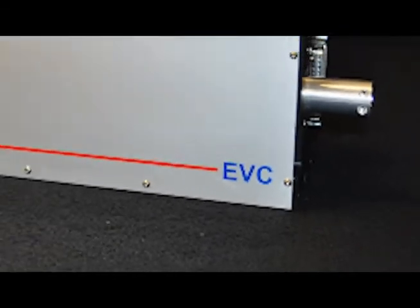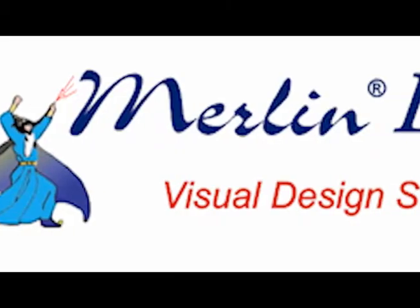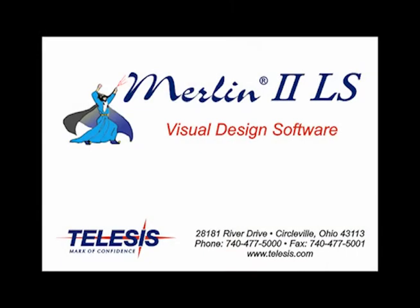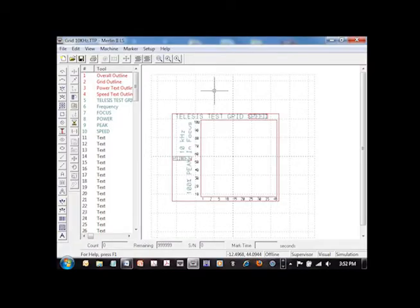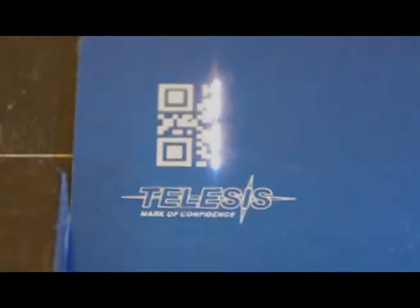Telesis Technologies, the leader in product identification technologies, is proud to present the EVC Vanidate Laser Marking System, powered by the Merlin II LS Visual Design Software Package, an easy-to-use Windows-based graphical design package standard with every Telesis laser system. The EVC is capable of marking 2D barcodes, text, and logos.